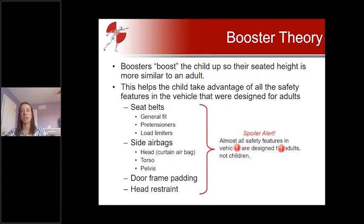These adult-design safety features do not seem to hurt kids and most can actually benefit children if the child is properly positioned to get the full benefit. One way to do this is using a booster, which helps boost the child up to the height of an adult so they're in a more optimal position to take advantage of all of these vehicle safety features.